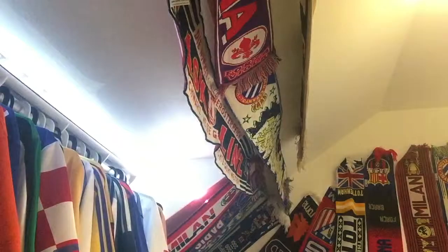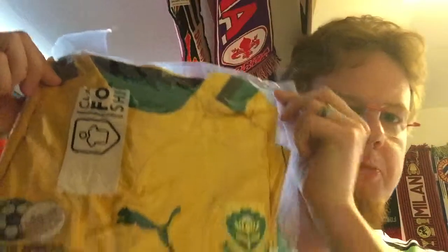First jersey out — let's start from the top. First jersey out is this beauty: the South Africa 2013 jersey. I think it's 2012 when they were wearing this. It's a Puma jersey.